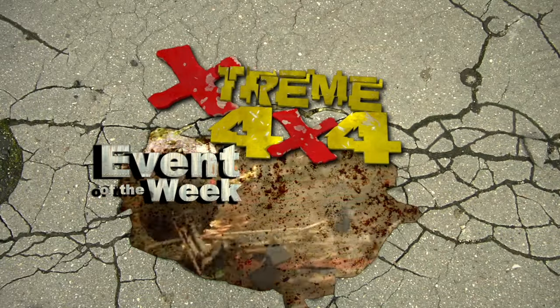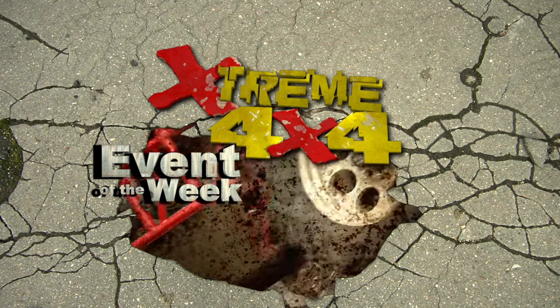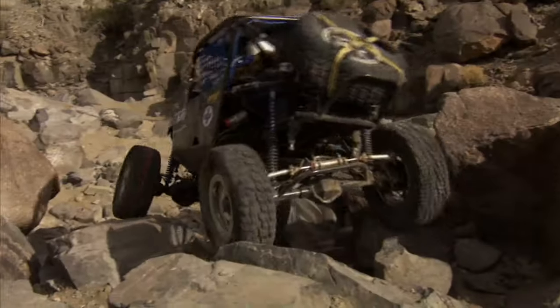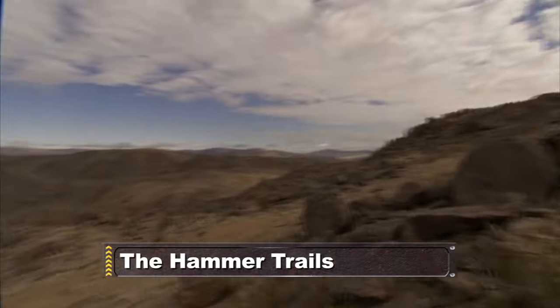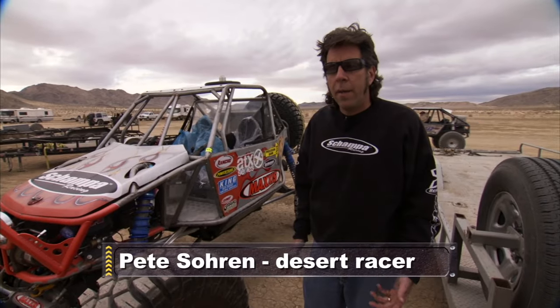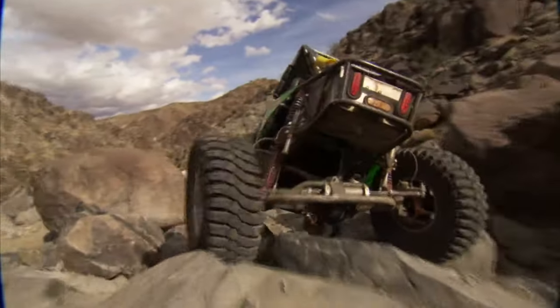In Xtreme 4x4's Event of the Week, we're off to the Mojave Desert for a race like no other — mixing desert and rock racing. I've been dreaming about an event like this for a long time. 43 drivers came out to the Mojave Desert for the first ever King of the Hammers race. This is the first time desert and rock crawling have gotten together.